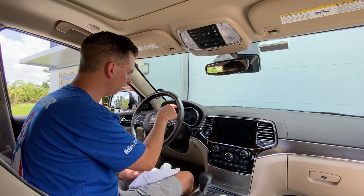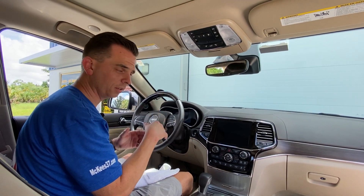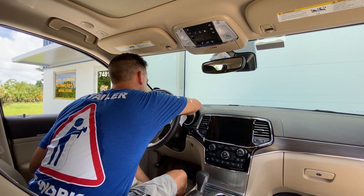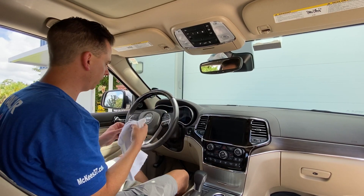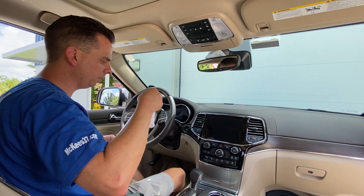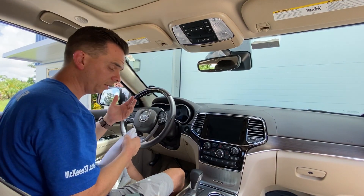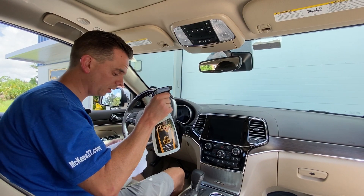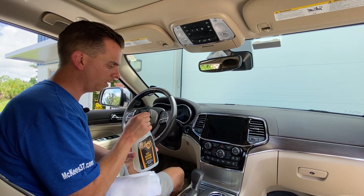A lot of new cars have an LCD screen for their instrument cluster — long gone are the analog dials. Use it on that, get those nice and clean, and then of course your dashboard, your door panels — really any interior surface, leather included, you're going to use it on. That's McKees37 Fast Interior Detailer.